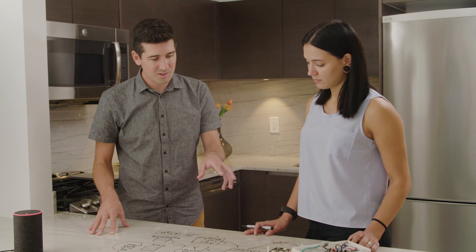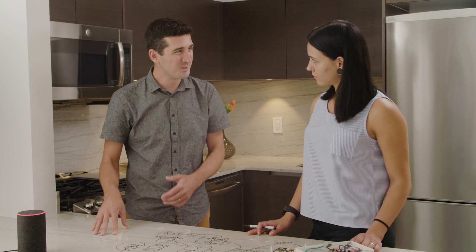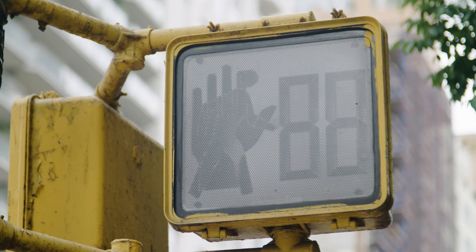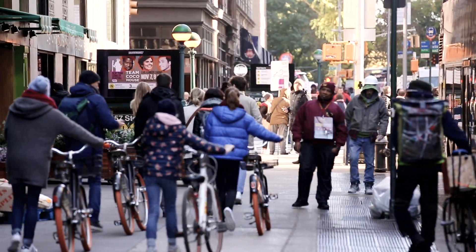Now we've understood the end-to-end solution for the Amazon FreeRTOS-powered devices. There's also the voice piece with Alexa for Business. Let's head down the road to Stonehenge's offices, where we'll talk to the president and CTO about how they're leveraging the solution to manage their buildings and luxury apartments.